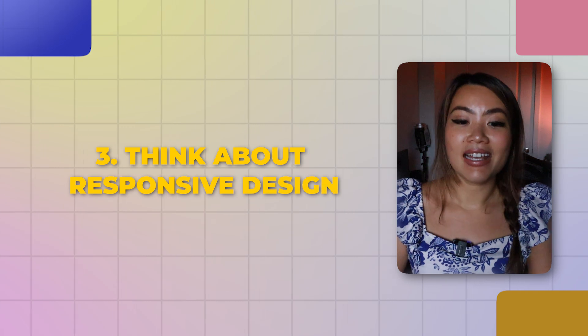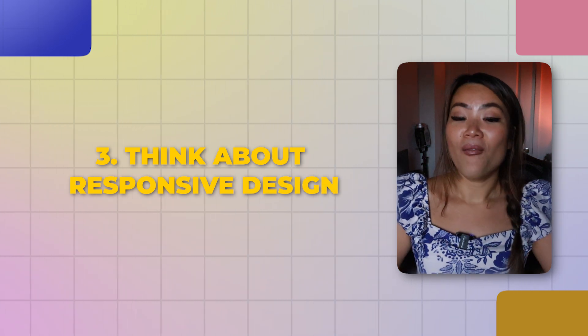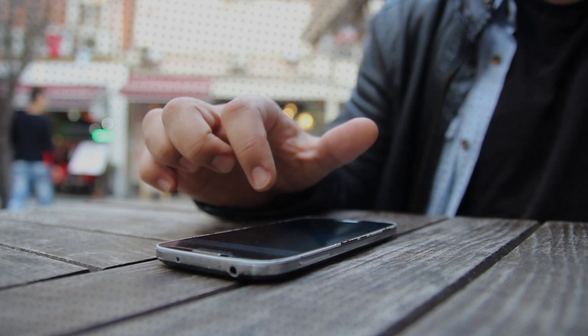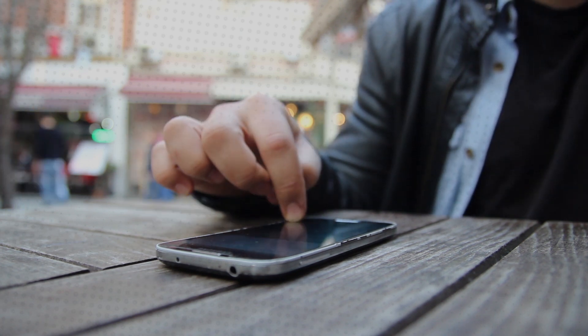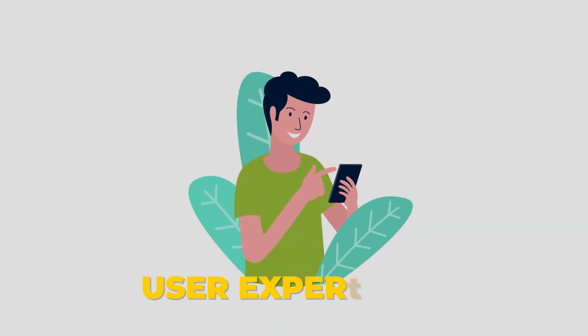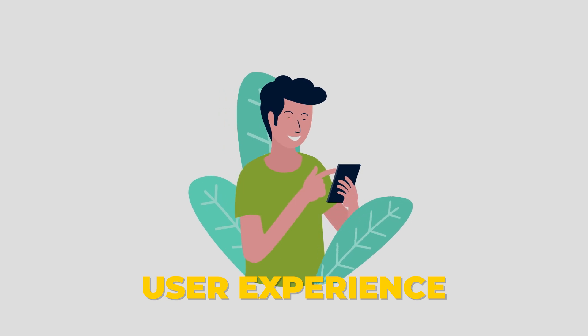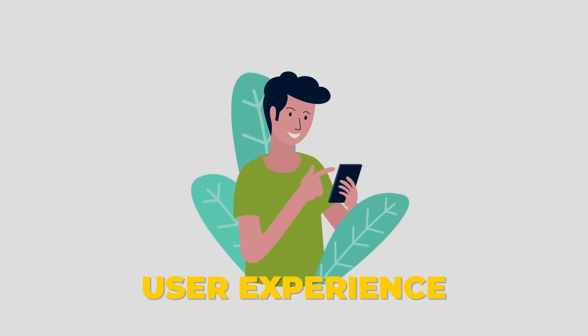Number three is to think about responsive design. Everyone is now using mobile phones to browse websites and look at your online presence, so it's really important to keep in mind the user experience, especially for users visiting your website or web app through mobile devices.